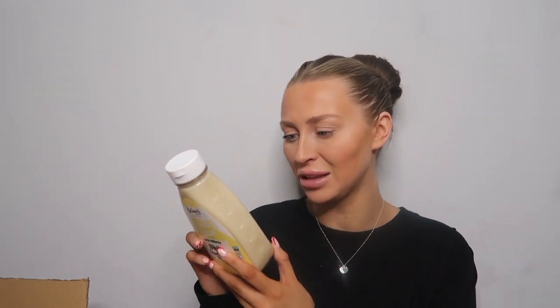I also got some Skinny Syrup in the white chocolate flavour. I've heard mixed reviews about it so I thought I'd give it a go myself. It's got literally no calories — in 100ml it's got three calories, no sugar, no carbs. I was thinking I could have this on pancakes and stuff just to sweeten it up a little bit.